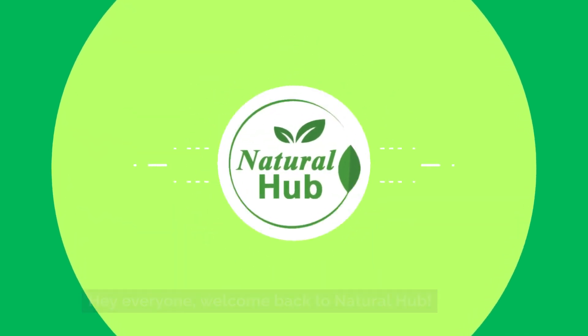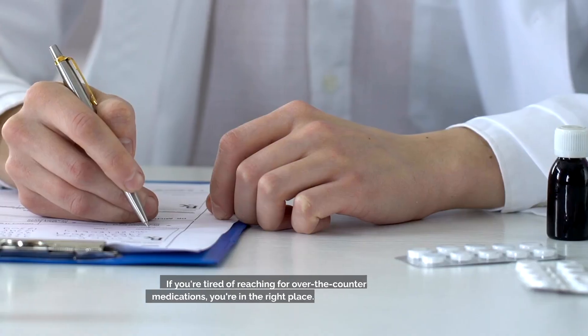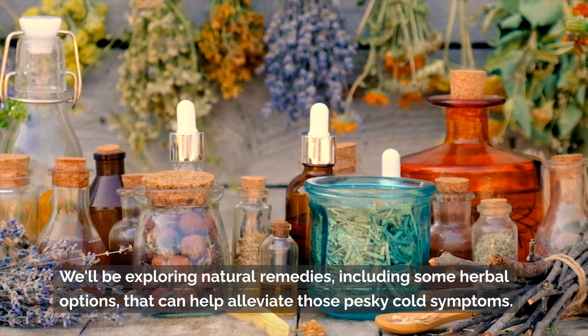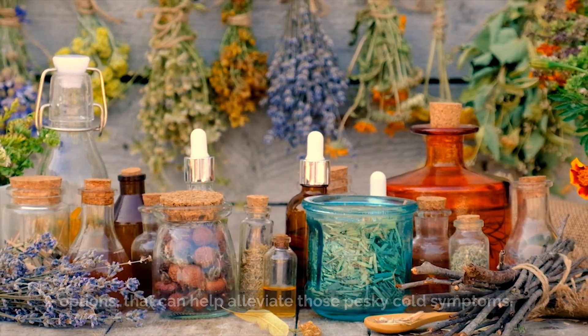Hey everyone, welcome back to Natural Hub. Today we're going to talk about something that affects all of us at some point: the common cold. If you're tired of reaching for over-the-counter medications, you're in the right place. We'll be exploring natural remedies, including some herbal options, that can help alleviate those pesky cold symptoms.